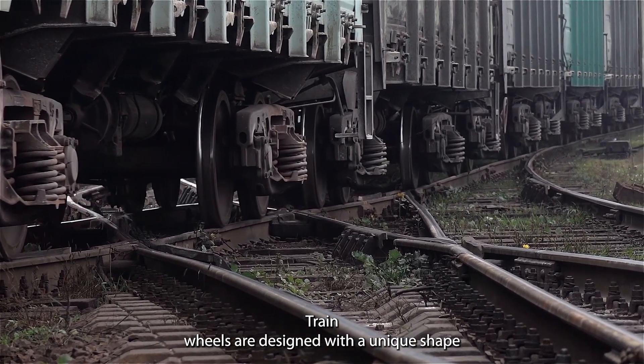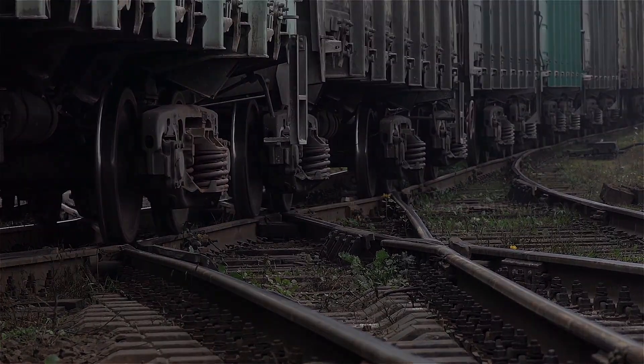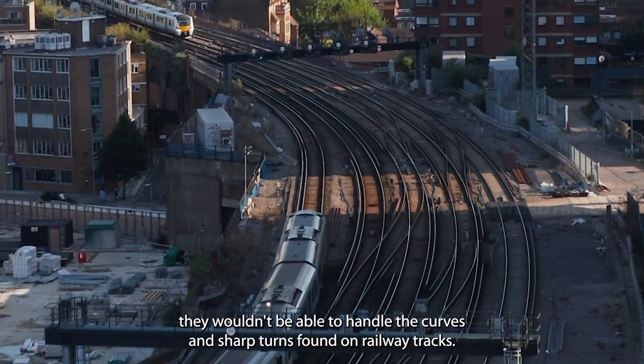Train wheels are designed with a unique shape to ensure they stay securely on the tracks and move efficiently. If train wheels were like regular car wheels — round and flat — they wouldn't be able to handle the curves and sharp turns found on railway tracks.